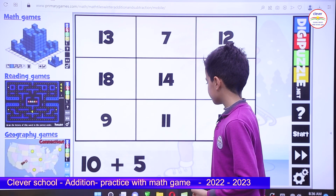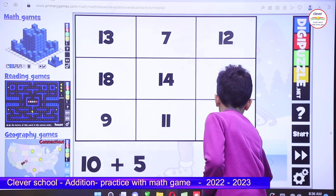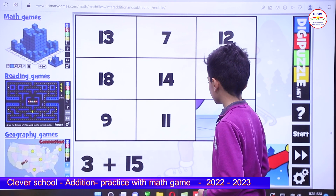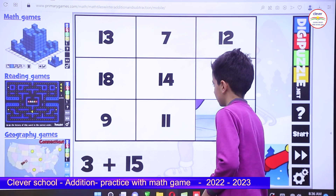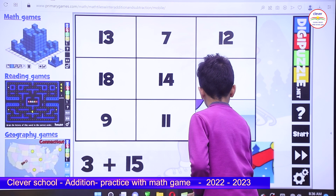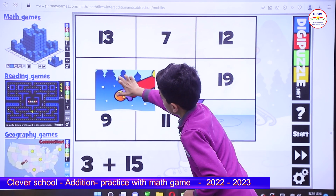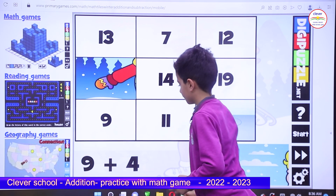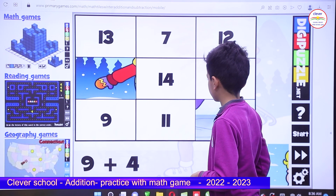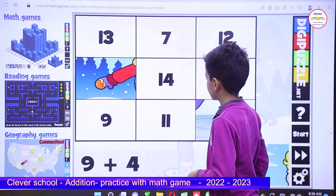10 plus 5 equals 15. 3 plus 15 is 18. 9 plus 4 is 13.